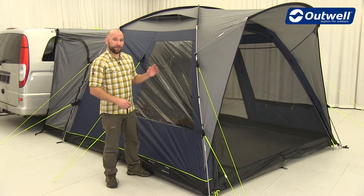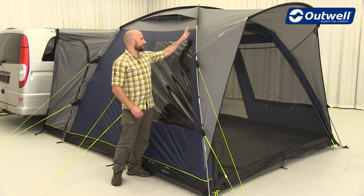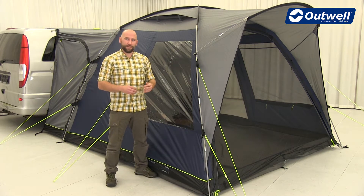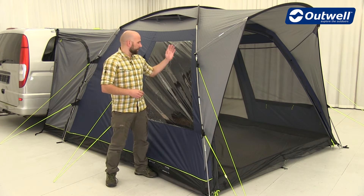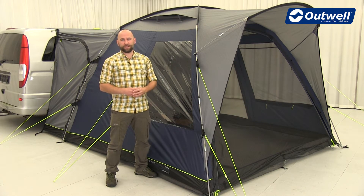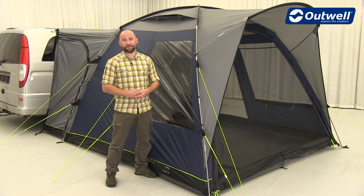First I'd like to mention our flysheet material which is our Outtex 3000, a PU coated polyester. This in combination with the fully taped seams will ensure you stay bone dry inside the tent even in very heavy rain showers.